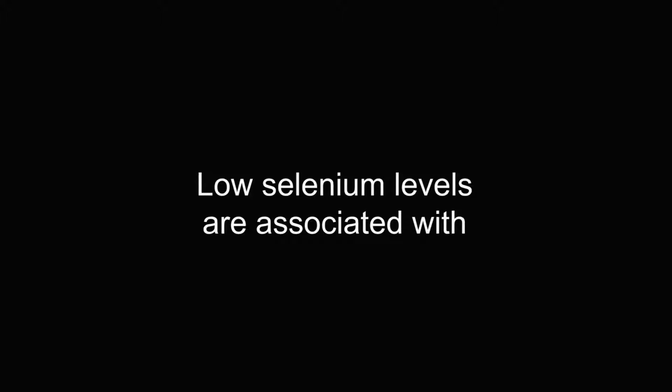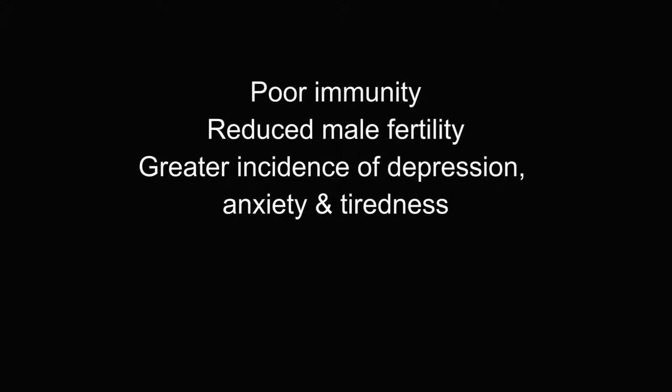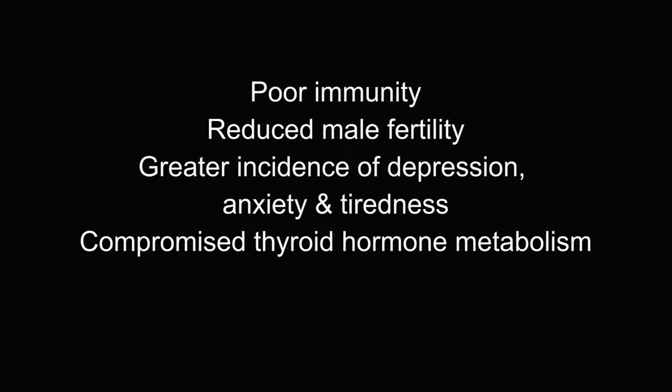Overall, low selenium levels are associated with: one, poor immunity; two, reduced male fertility; three, a greater incidence of depression, anxiety and tiredness; four, compromised thyroid hormone metabolism; five, heart disease. Commonly used drugs like steroids and the oral contraceptive pill can also deplete your body's stores of selenium, so two Brazil nuts per day should be on the agenda if you're taking these medications.